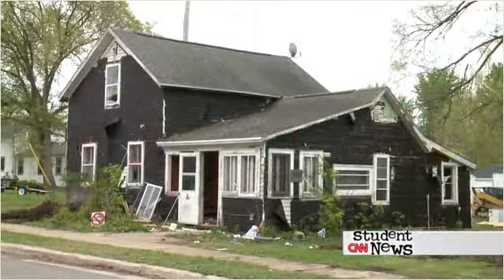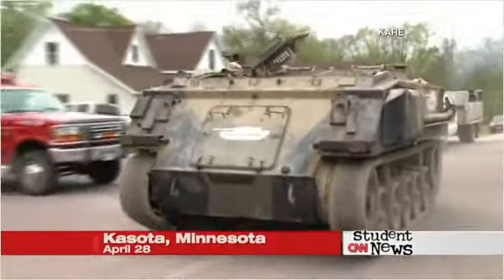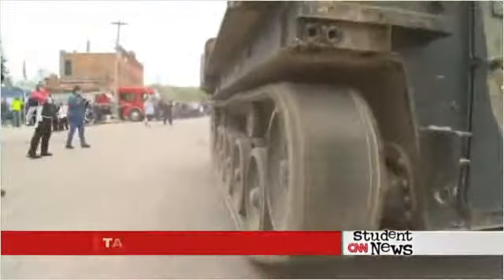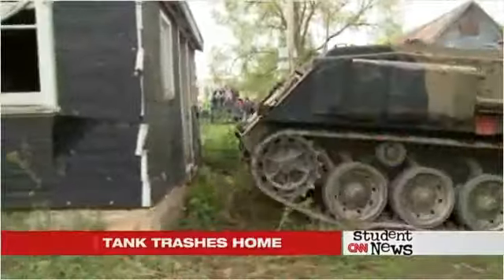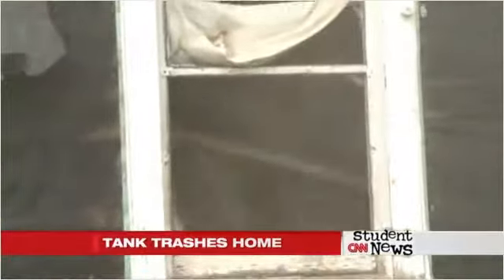Today's last story could make someone a nervous wreck. One of the oldest homes in Kasota, Minnesota was scheduled for demolition, so the owners decided let's have some fun — let's trash it with a tank. Turns out you can rent one; the owners did, and ran it right through the house four times.